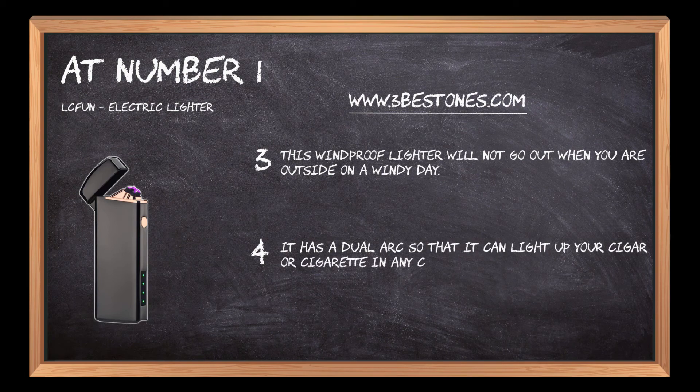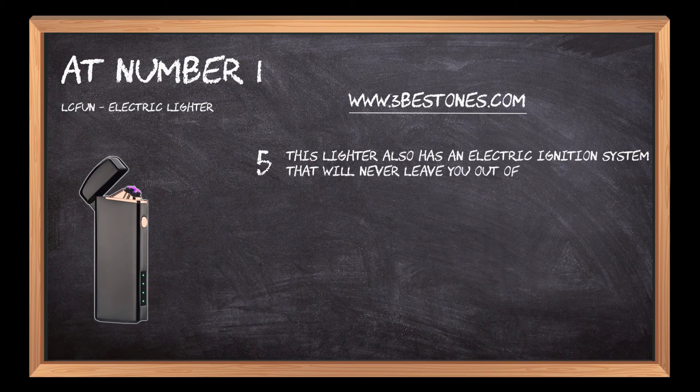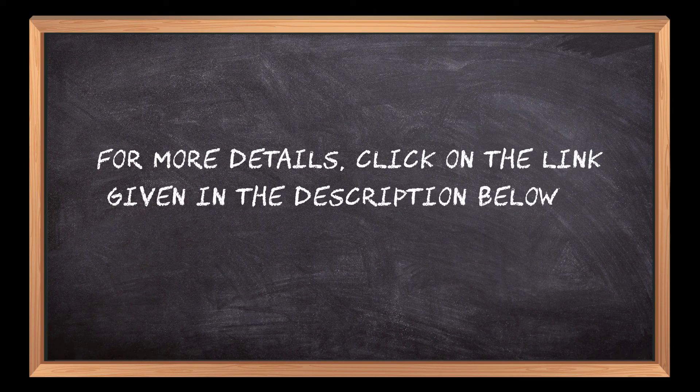This lighter also has an electric ignition system that will never leave you out of luck if your matches are gone or wet. For more details, click on the link given in the description below.